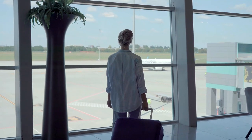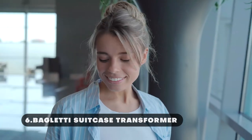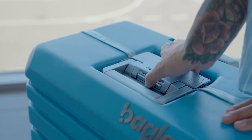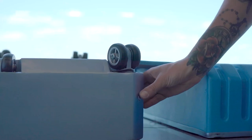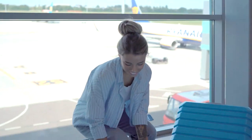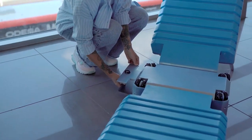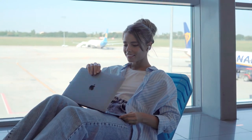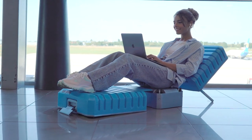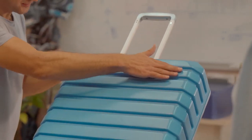If long layovers are a nightmare for you, then this Begledi suitcase transformer will prove to be your perfect companion partner. Other than offering ample space for all your luggage, this suitcase also provides ultimate comfort. With a few easy steps, you can transform your suitcase into a comfortable chair or bed. It features a cover with a filler that can be utilized as a mattress for optimum comfort and relaxation. The Begledi suitcase transformer can hold a weight of up to 150 kgs, making it ideal for everyone.